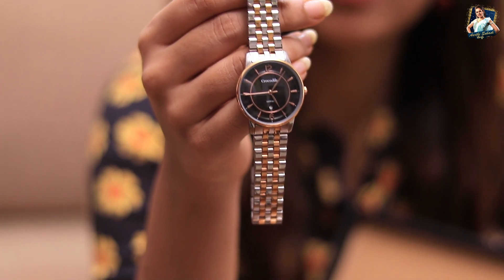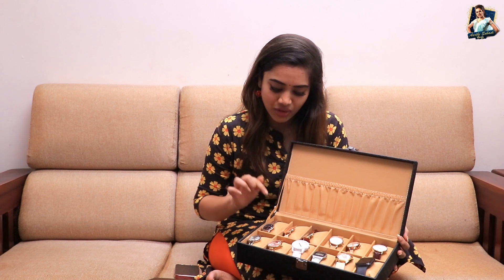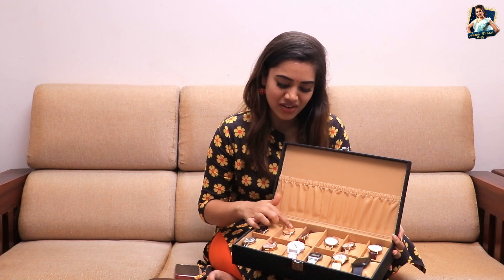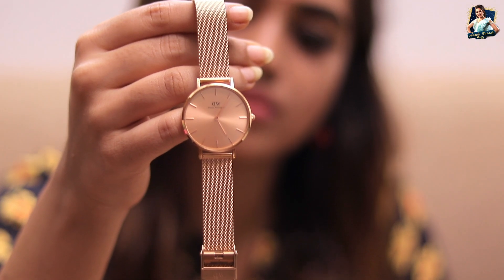This is a Crocodile brand watch, from Malaysia or Singapore. This watch is cut away style. This is my very favourite watch.